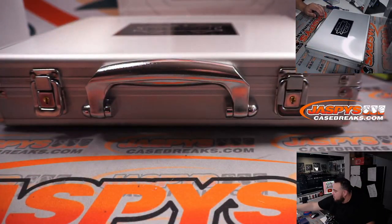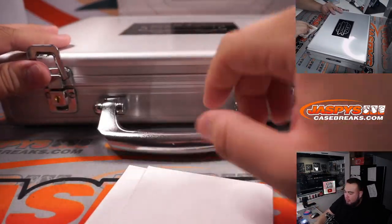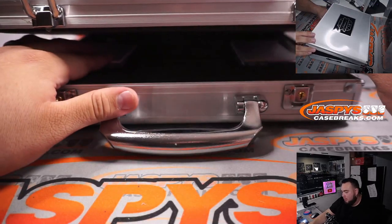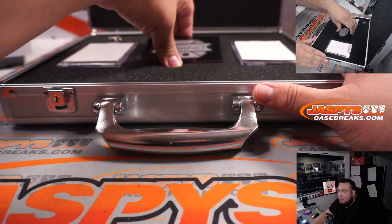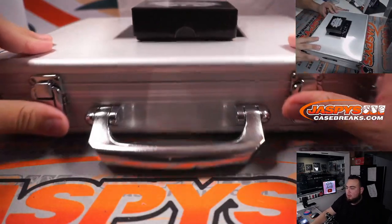I'm going to use a couple blanks here to cover up any of the big in-case hits. We're not peeking — just putting the blanks over the cards. We'll get back to the rest of that after.